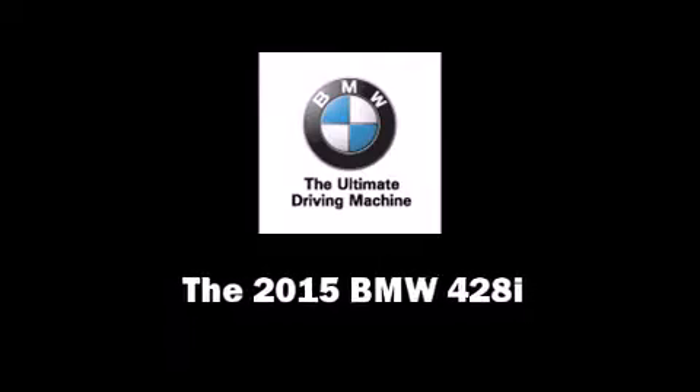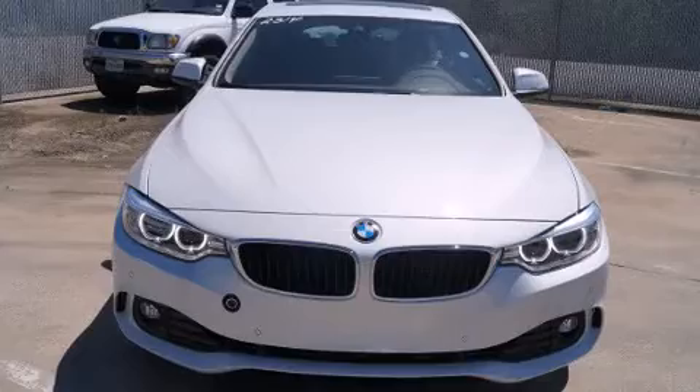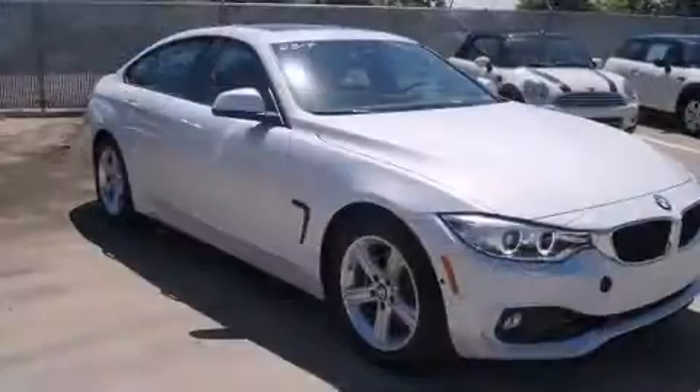The 2015 BMW 428i. This four-door, five-passenger coupe will allow you to take command of the road with confidence.